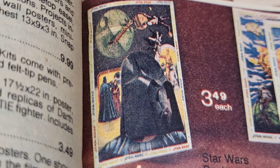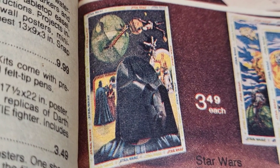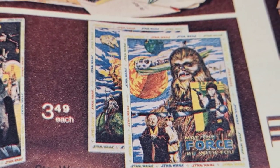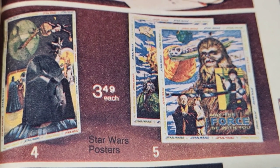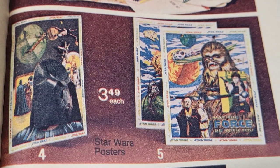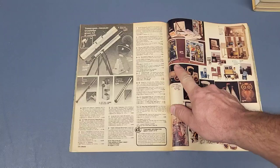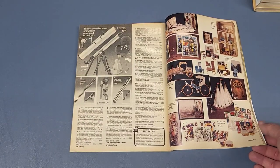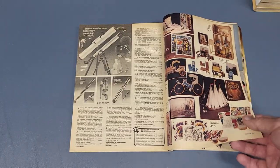One shows ships and the other shows characters from the film. That Darth Vader looks really like the Ralph McQuarrie kind of Darth Vader — so that's interesting. They were $3.49 each; one of them has two in it. And then the last page is 525.